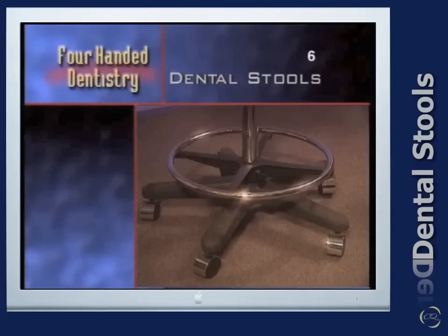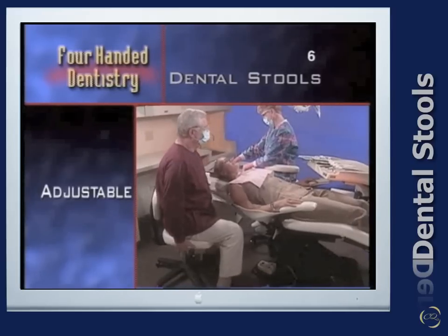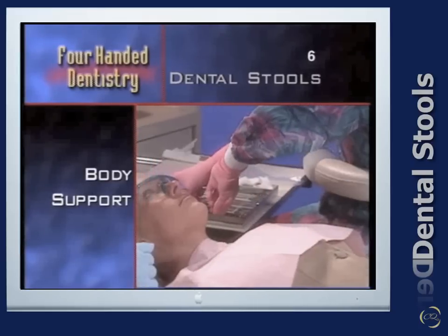We begin with proper ergonomic seating for the dental team. Dental stools must provide a stable base with five casters, a flat or contoured well-padded seat, easy adjustment, and back and abdominal support that adjusts vertically and horizontally.